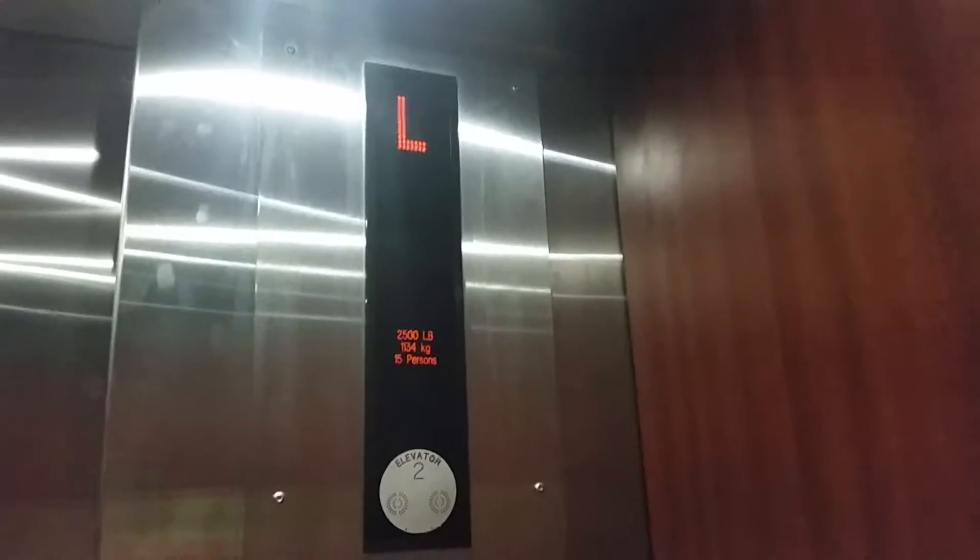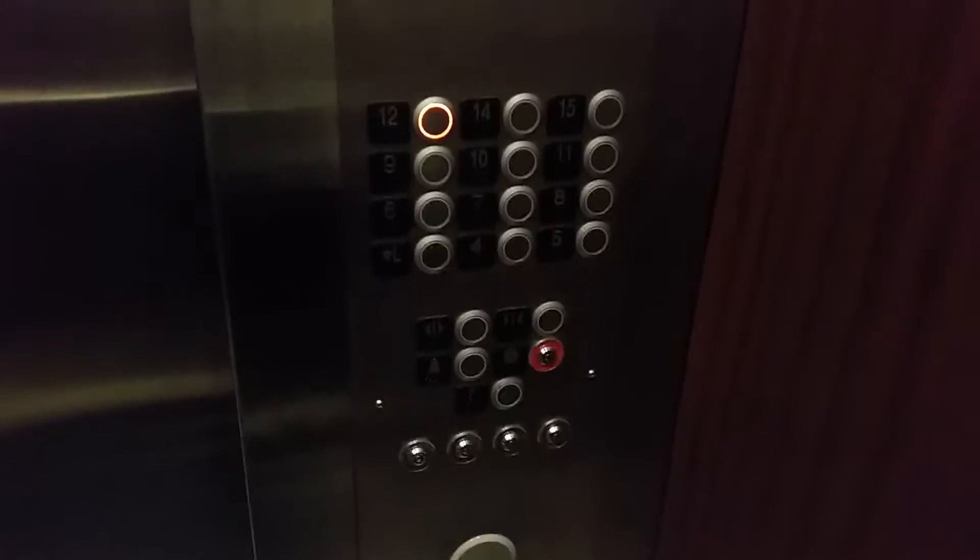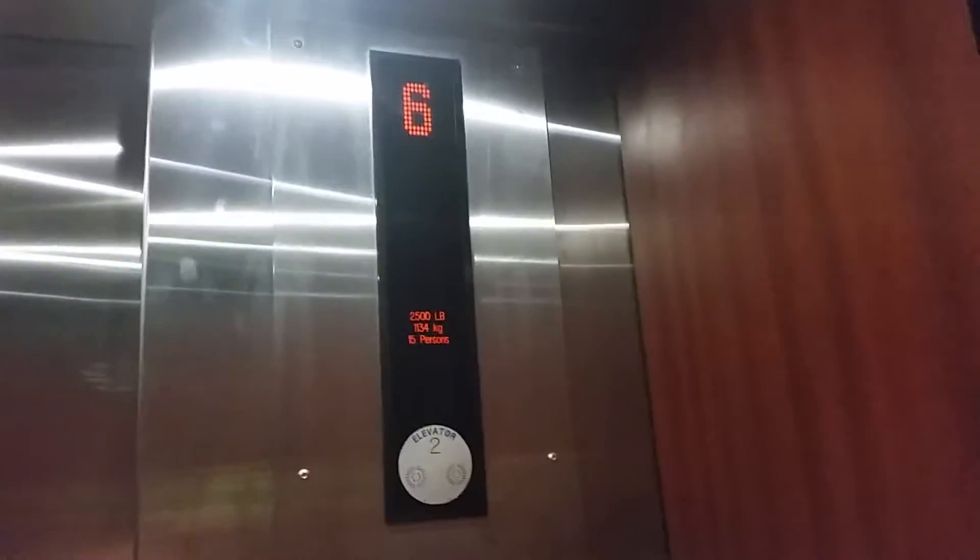The elevator at the Holiday Inn in Memphis. It used to be an old Otis lift built in 1968, and it was modernised by Coney Ecodisc in 2012, I think.